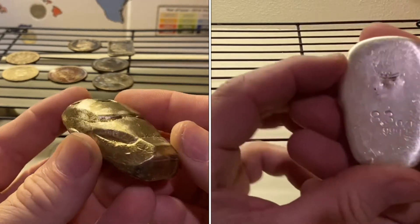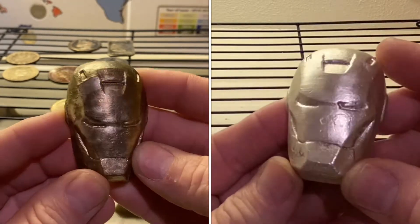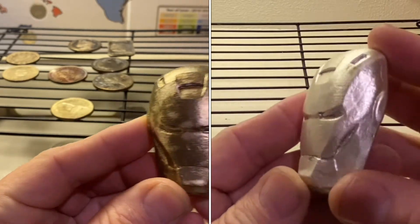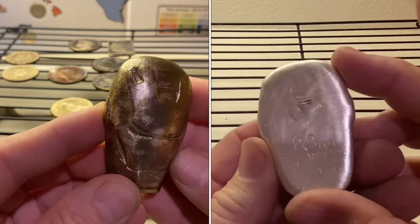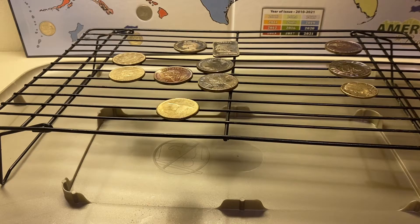Iron Man turned out all right — it's pretty cool, a little splotchy, just a little bit splotchy. That's what toning does though. I also put some bonus pieces under here.